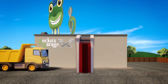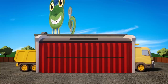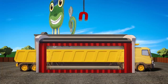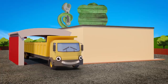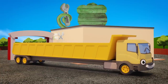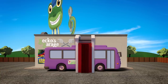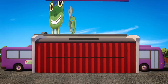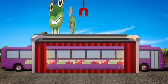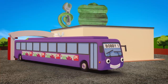Dylan is the next one through, ready to join the stretched out crew. A twist, a pull, a nip, a tuck — it's Dylan the stretch dumper truck! Bobby is the last through the machine, it stretches him like a string bean. It's Bobby XL plus plus plus plus — it's super long Bobby, the stretch bus!